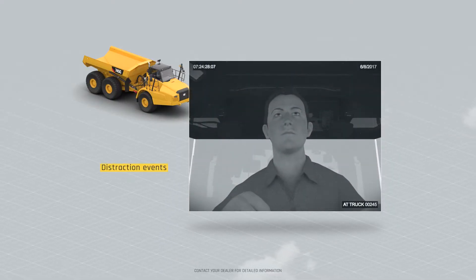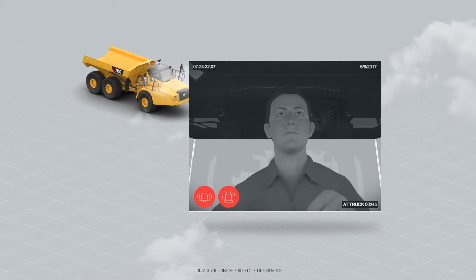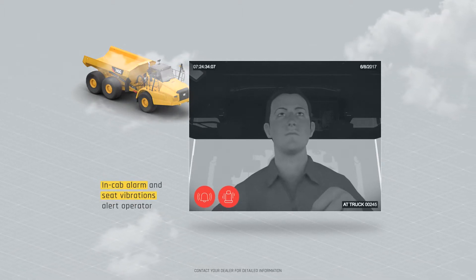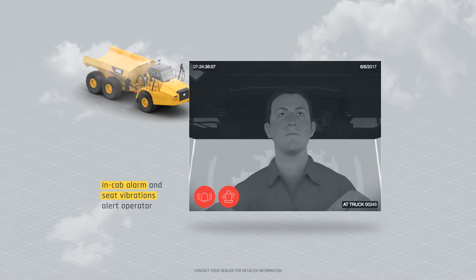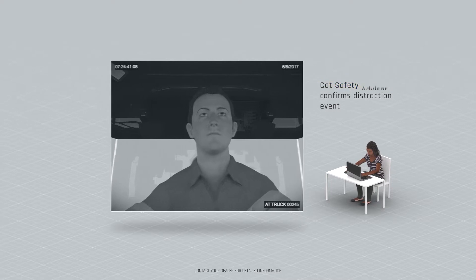Once they get into the truck or machine, they'll have an in-cab monitor that helps them on a second-by-second basis. So when they're out in the middle of the night driving a 793 on the haul road and happen to fall asleep, that system will catch them and provide data immediately to them to mitigate that risk. It will also send that data back to their dispatcher or to Caterpillar Safety Advisors at the fleet monitoring center here in Peoria, Illinois.